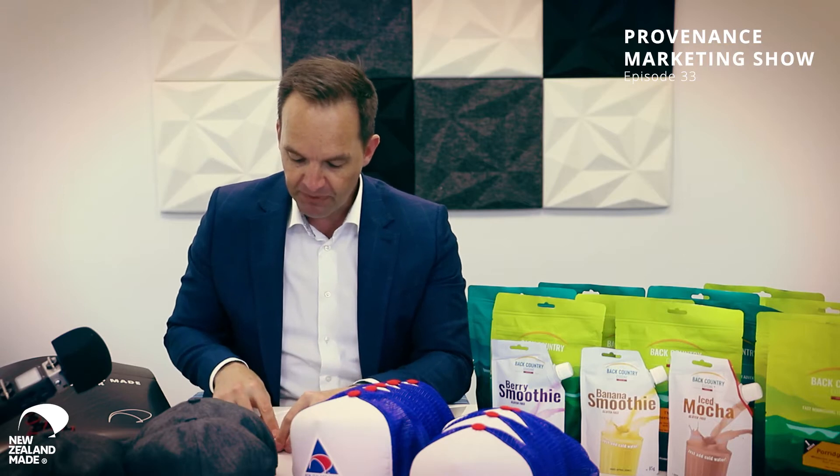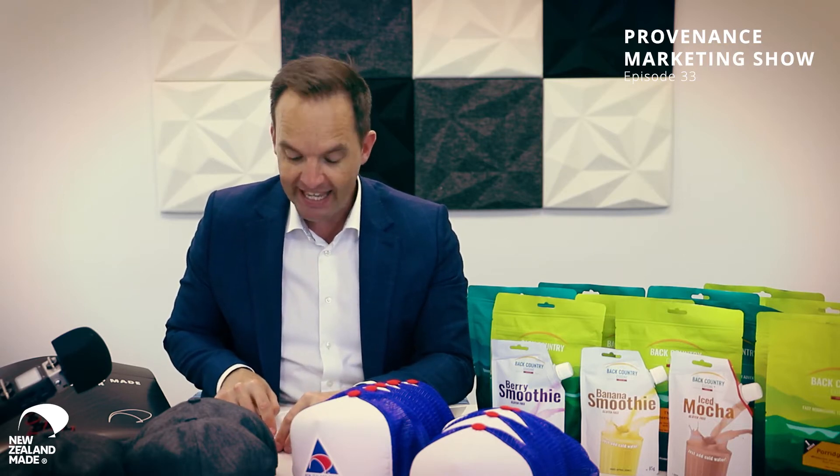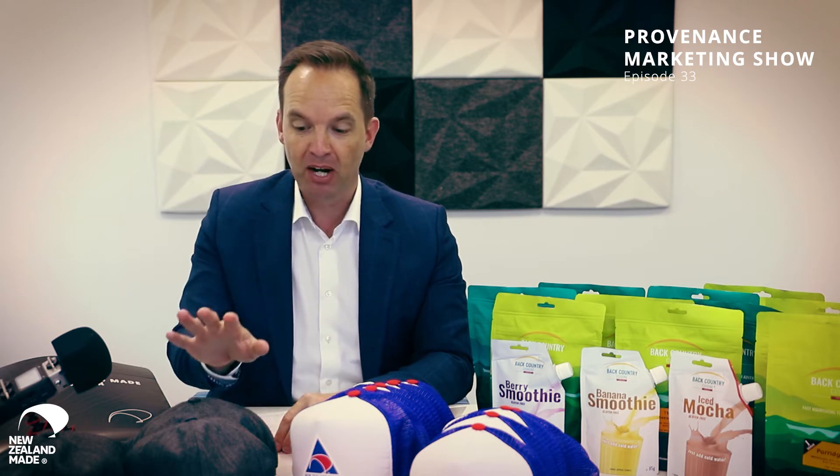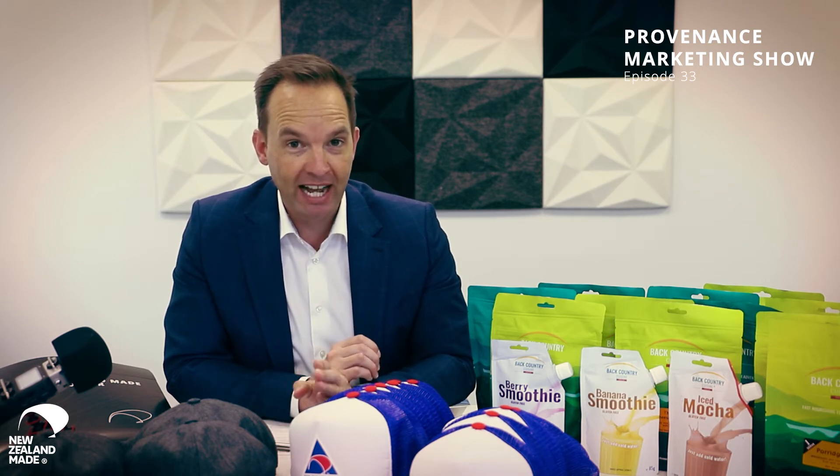The link to buy these is a special link: bit.ly forward slash NZ made merch, and you can buy the merino caps or the 1988 trucker caps. They're while stocks last — we've only got a hundred of each.